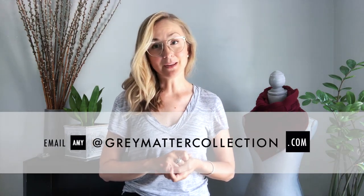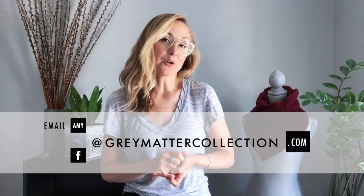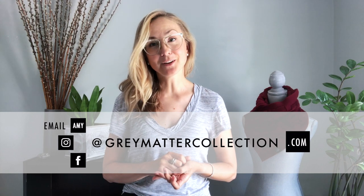Thank you for visiting my virtual shop today. If you have any questions, please email me at amy@graymattercollection.com, or you can follow along with more coziness on Facebook and Instagram, as well as my Etsy shop and my website.